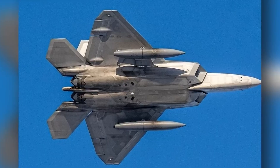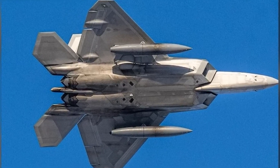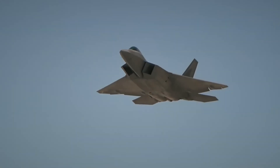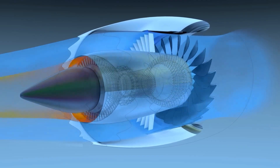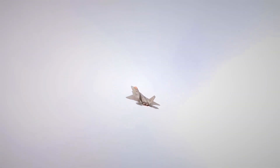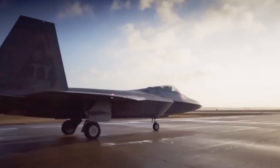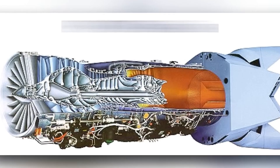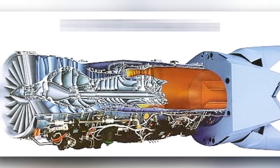The F-22 was built during a different strategic period. Its role was seizing air superiority from enemy fighters and outrunning every threat. The F-119 engines were designed for that singular purpose — extreme thrust and the ability to cruise at supersonic speed without afterburners. Both aircraft are fifth generation platforms, but the demands placed on their engines couldn't be more different.